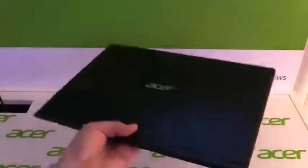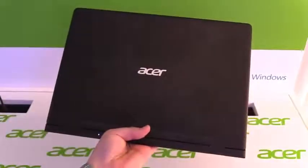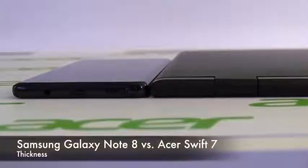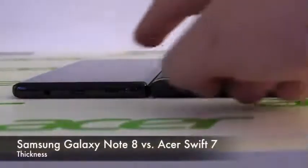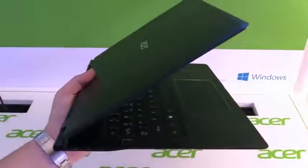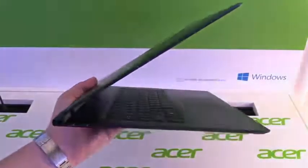The Swift 7 has a black aluminum unibody that feels really high quality in your hands and looks pretty awesome. With a thickness of just 8.98 mm, it is again the thinnest notebook in the world. And I'm always very stunned by how thin the manufacturers can produce these notebooks, especially for me because I'm traveling a lot.